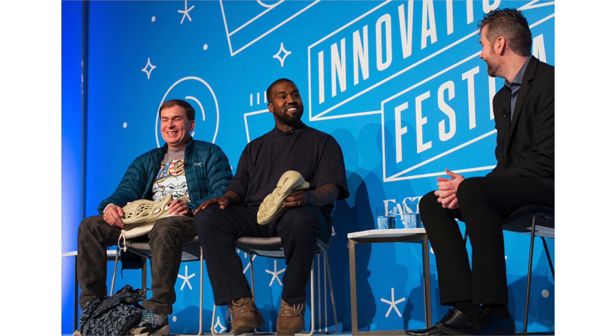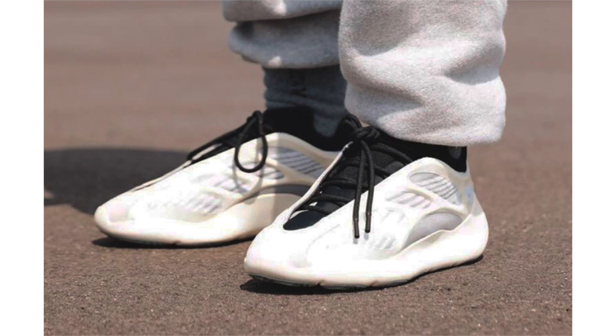As for more details on the Yeezy Foam Runner, the khaki colorway shown is expected to release during early 2020 and the retail price will be $75. It looks like the Adidas Yeezy Boost 700 V3 won't release in 2020 but actually this December.